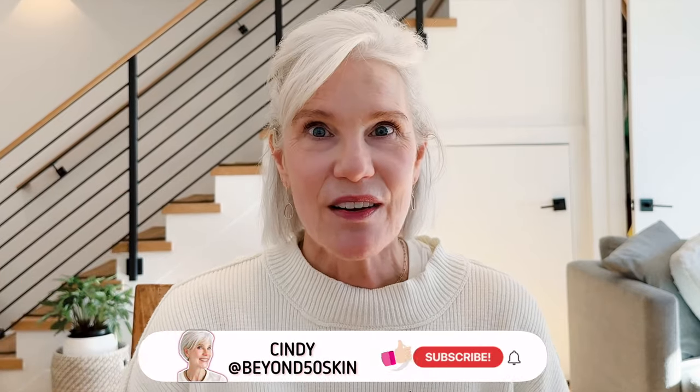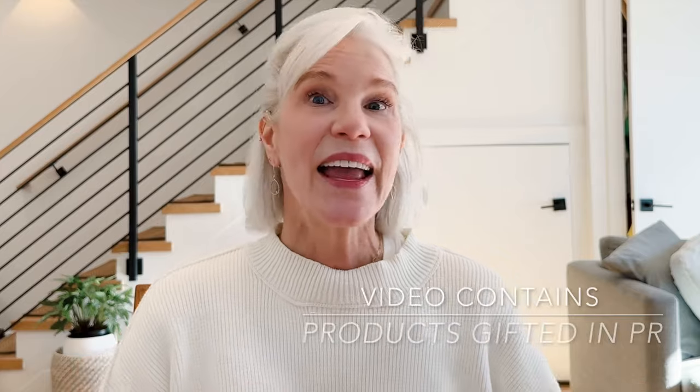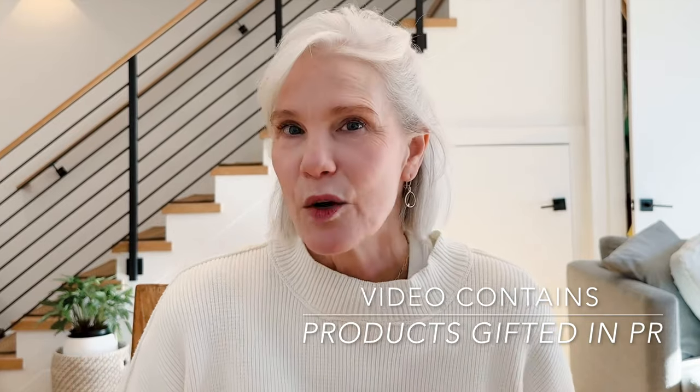Hello, in this video I'm going through my winter beauty empties, fails, and faves. So many products to get through and such a fun way to end the year. I've got skincare, body care, hair care, nail care, and a couple makeup items. If you love beauty content for mature women, consider subscribing and liking this video and joining the Beyond 50 Skin community. And a reminder, if some of my fails are your faves, don't be offended — we all have different skin care needs.